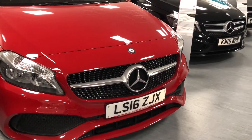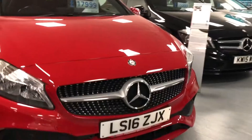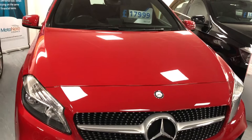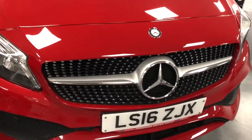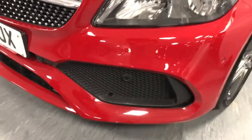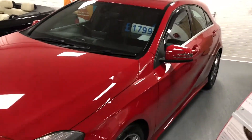One of the many Mercedes A-Class models we have in stock at the moment. This first one, finished in red, is a 16 plate that's covered only 12,000 miles with a 2.1 Mercedes diesel engine and only £30 a year to tax. It's the AMG Line with a full service history and 134 brake horsepower — a lovely machine.